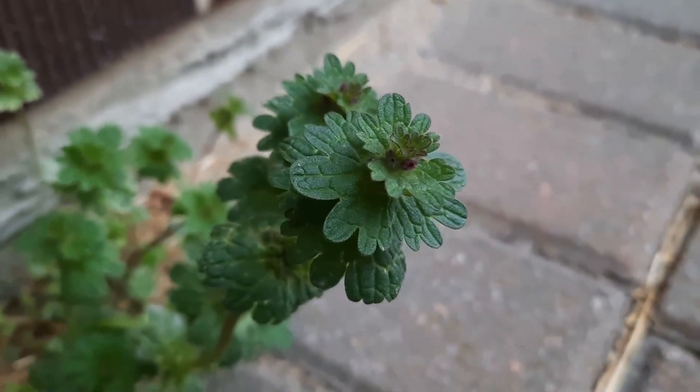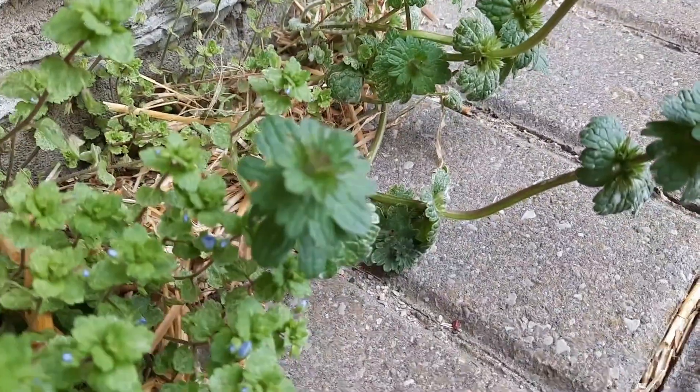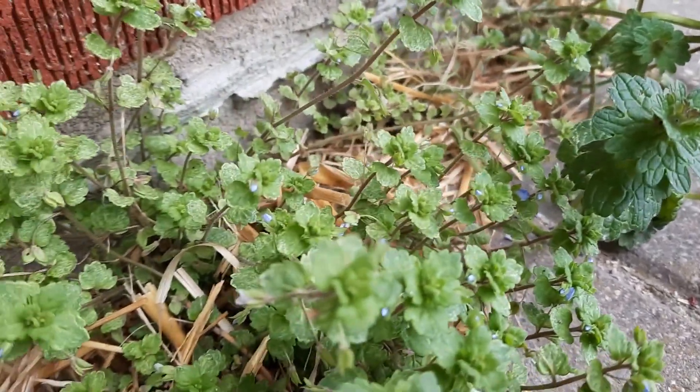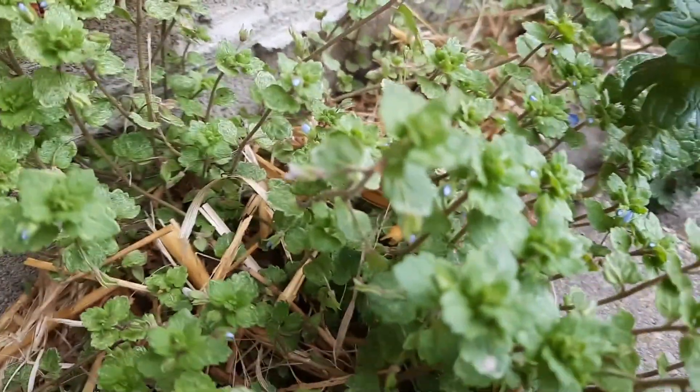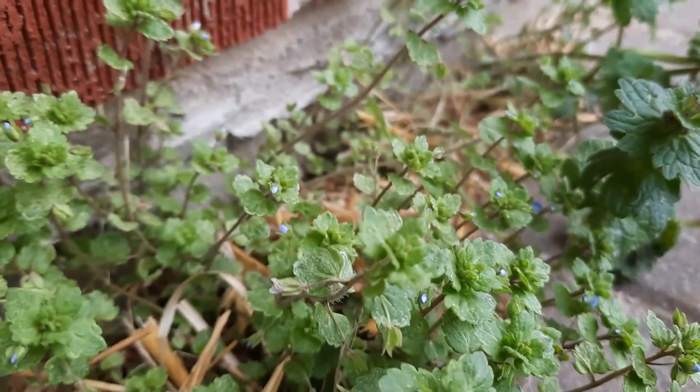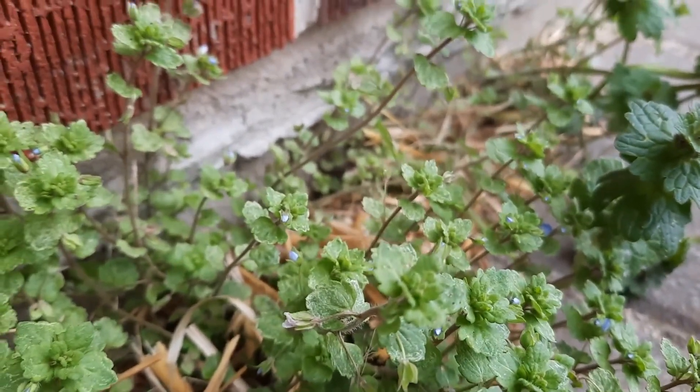Lamium amplexicaule, or henbit. This is a magnificent plant, and it got its common name, henbit, from the observation that hens love eating this.